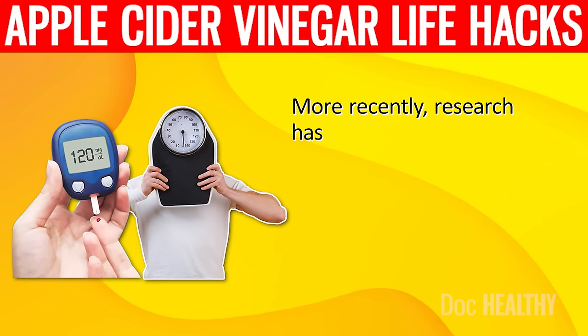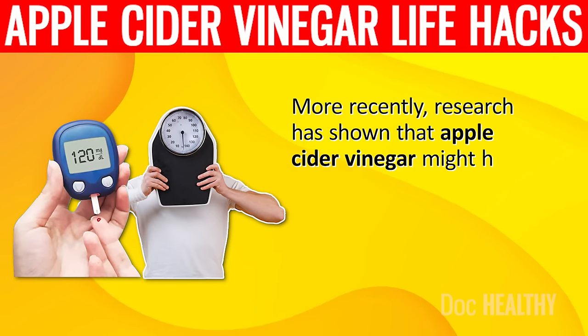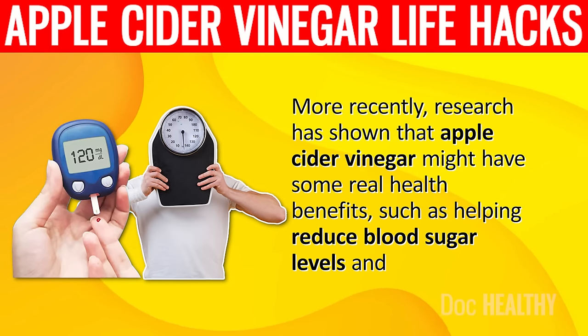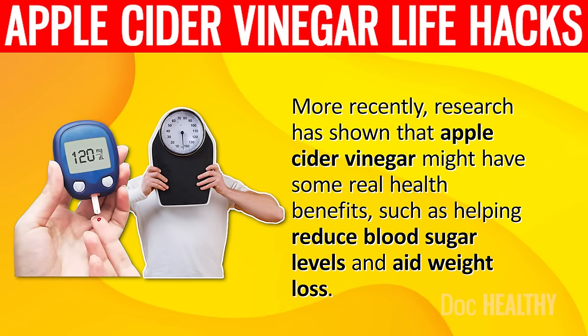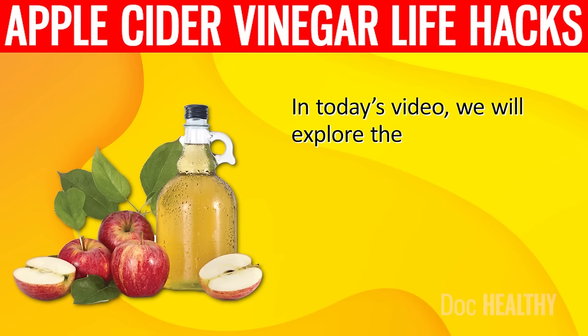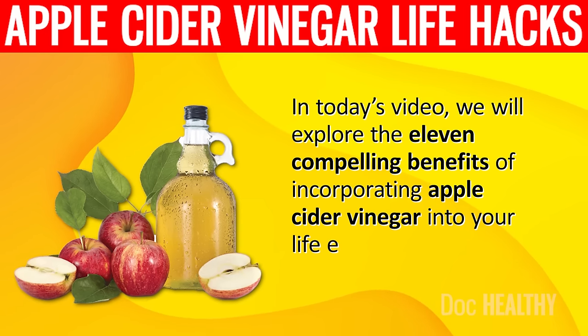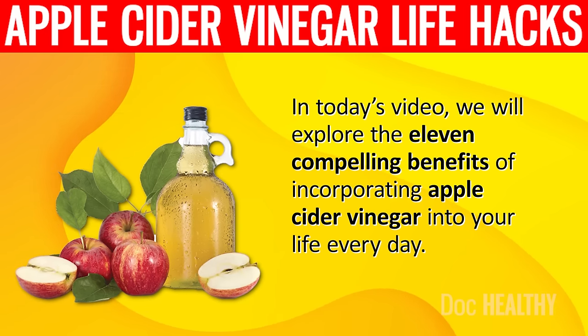More recently, research has shown that apple cider vinegar might have some real health benefits, such as helping reduce blood sugar levels and aid weight loss. In today's video, we will explore the 11 compelling benefits of incorporating apple cider vinegar into your life every day.